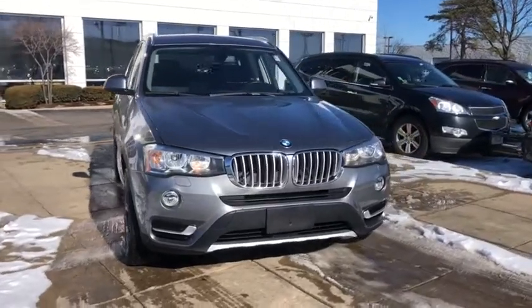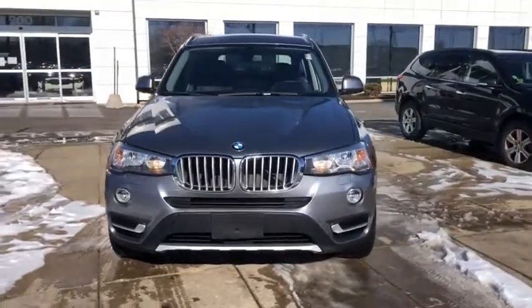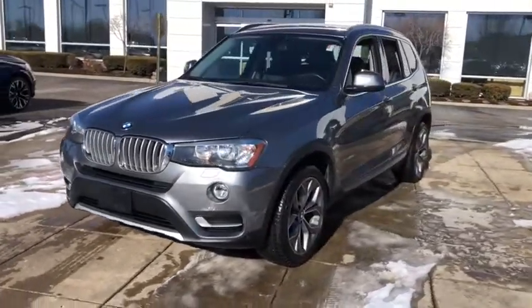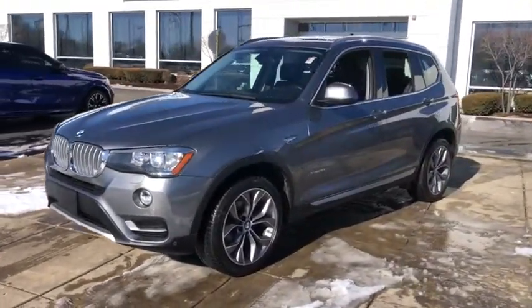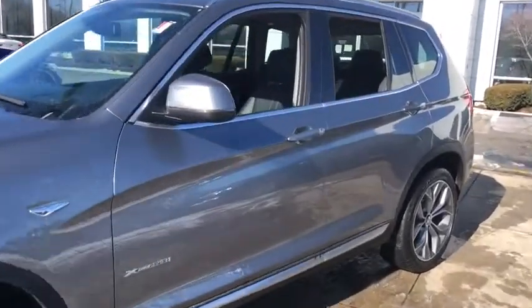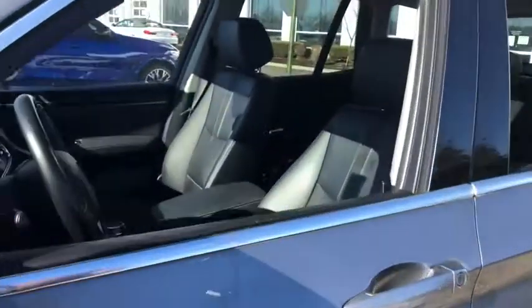Take a ride in the 2016 BMW X3. The BMW X3 builds on the success of the original by developing its core competencies while adding new technology to establish new benchmarks for agility, efficiency, and comfort.